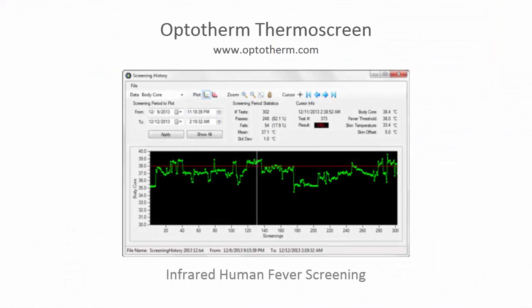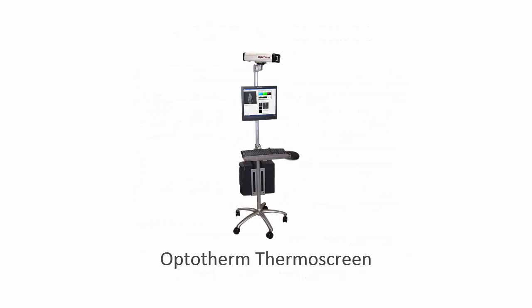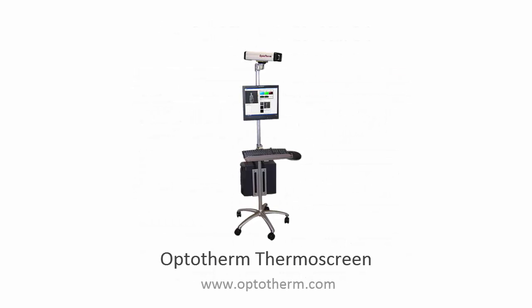Thermoscreen also provides operators and administrators with a graphical tool to easily review and analyze past screening results. The Optotherm Thermoscreen Infrared Fever Screening System. For more information, please visit our website.